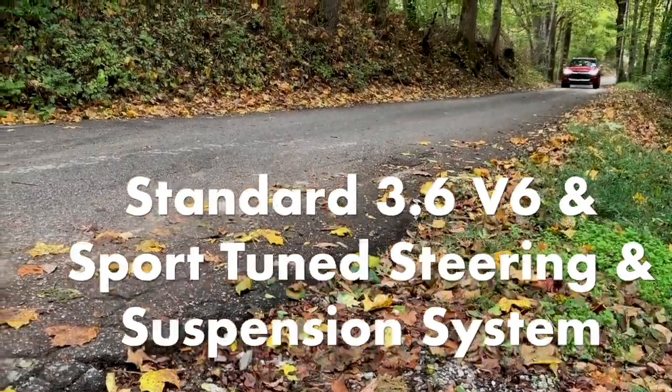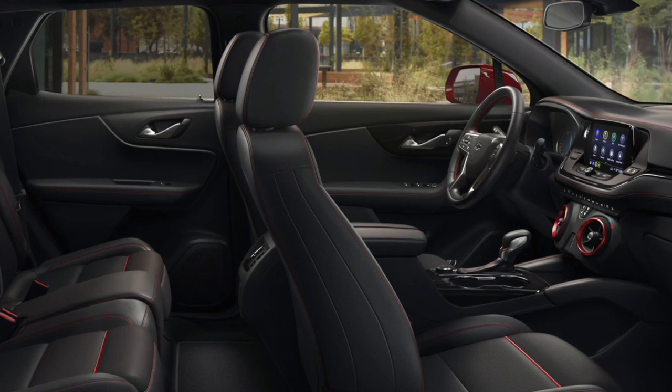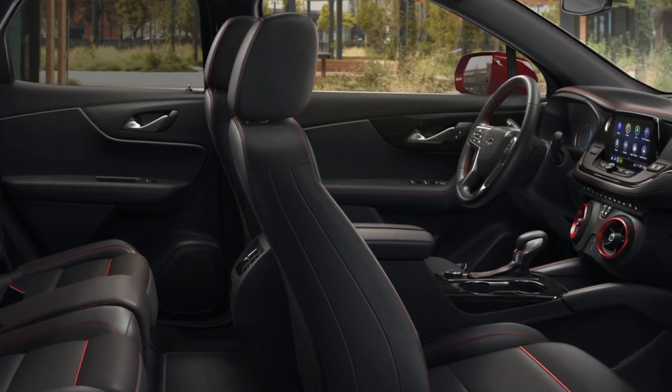The sporty RS trim features a standard 3.6-liter V6 engine and sport-tuned steering and suspension systems. It also includes ambient lighting, a heated steering wheel, and an 8-inch driver display with navigation.